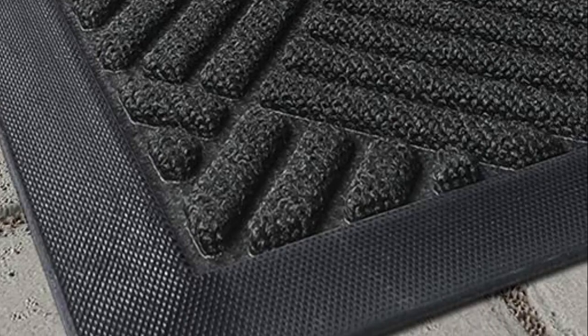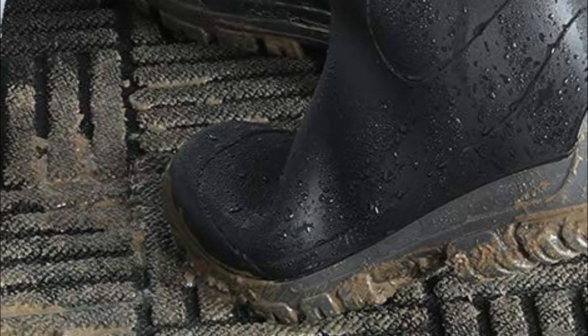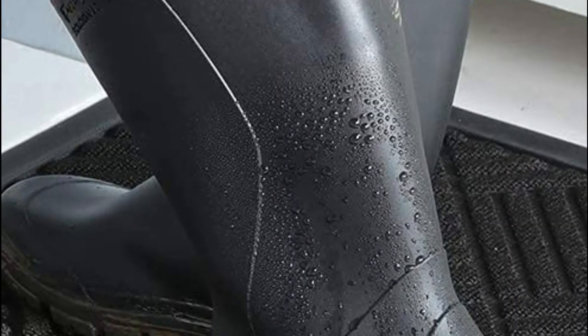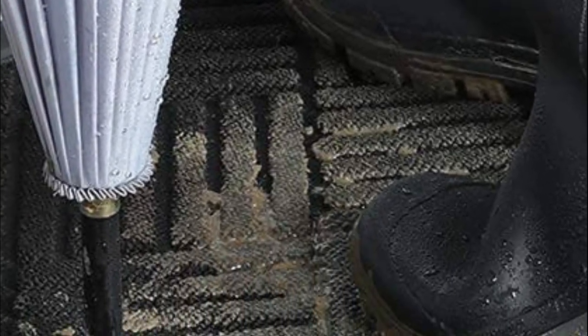It is an ideal doormat for entrances, whether indoors or outdoors. Delivered in a rolling package, this mat lays flat without any creases or curling up. The high-quality polypropylene surface and durable rubber back can withstand harsh outdoor elements and heavy foot traffic, ensuring it won't tear or fade easily. Additionally, the waterproof rubber back prevents water from seeping underneath and causing rot. Cleaning this mat is a breeze — simply sweep, vacuum, or shake off for regular maintenance.